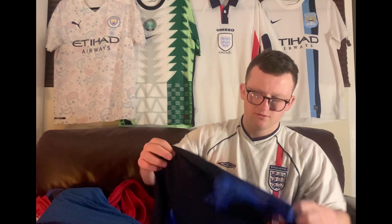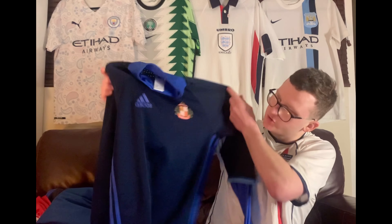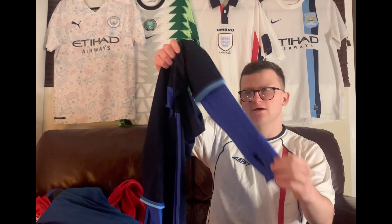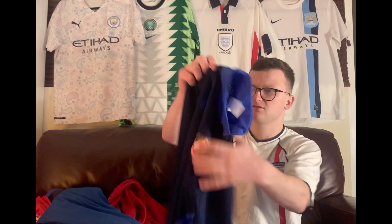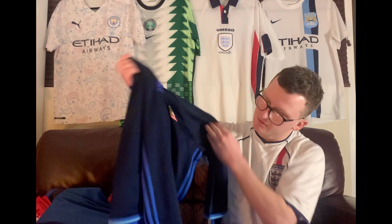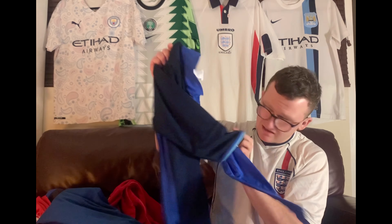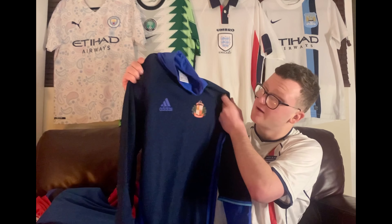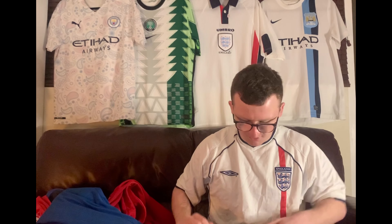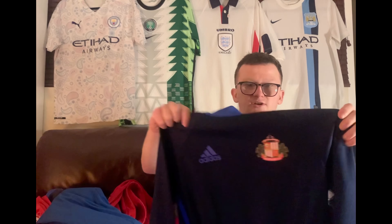I've got this weird-looking Sunderland thing. It's got like thermals down the arms and then this sort of jumper that stops on the arms. I would never wear it myself, but I'm sure some Sunderland fans might like it. The collar's there and it's a small, so anybody that's interested just go and have a look on my Depop.